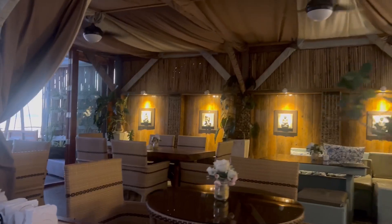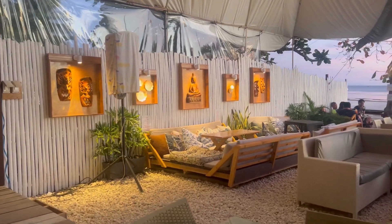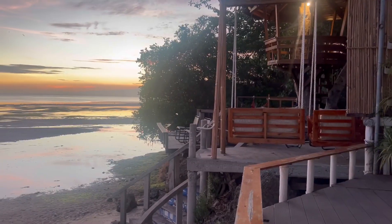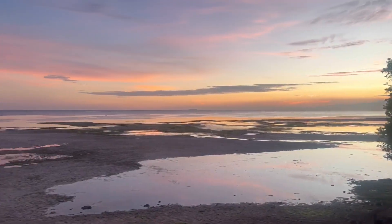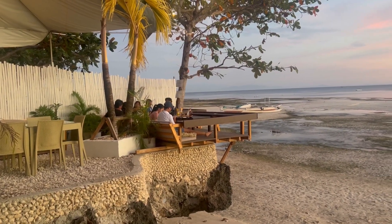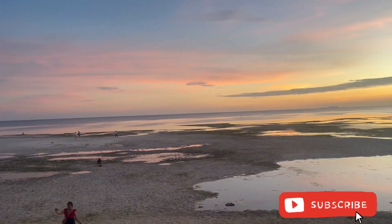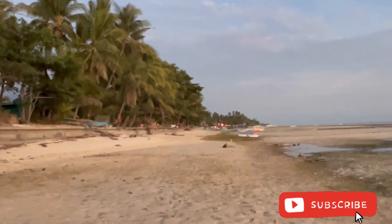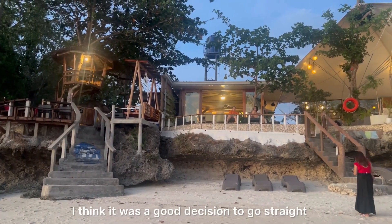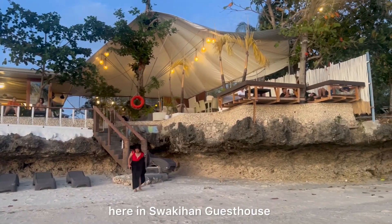What we love about this place is this lounge or common area that also serves as a restaurant and bar. This is the view in the late afternoon or sunset. I think it's a good decision that we arrived at the hotel so that we can see the sunset vibes here at Suwakihan Guest House.